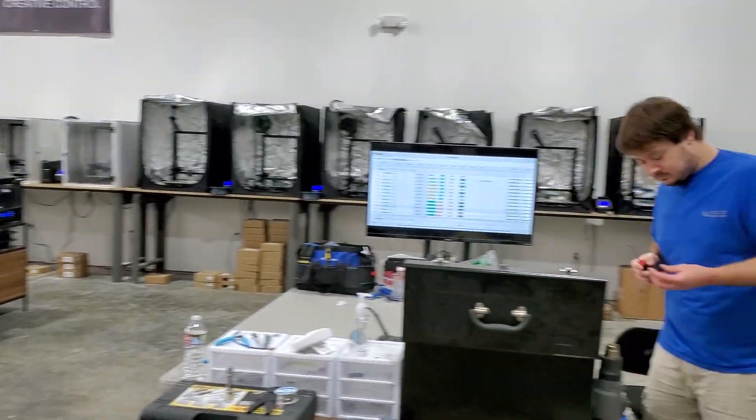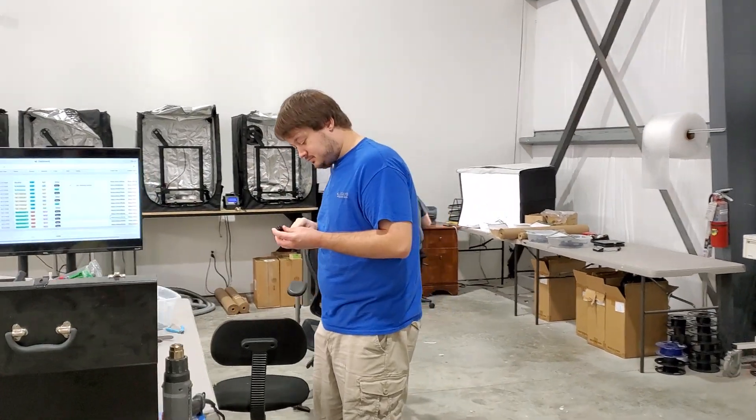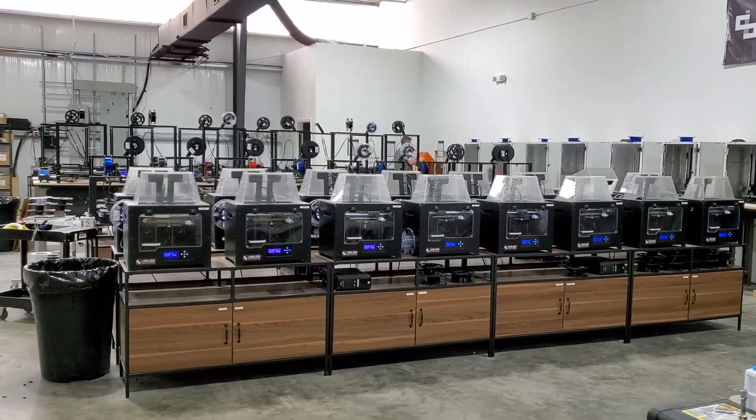Obviously all of our FDM machines over here. This is Mr. Clark Limbaugh. He is a mechanical engineer and he helps out pretty much everywhere — on the production side, doing post-processing, getting machines started, helps with designs, everything.